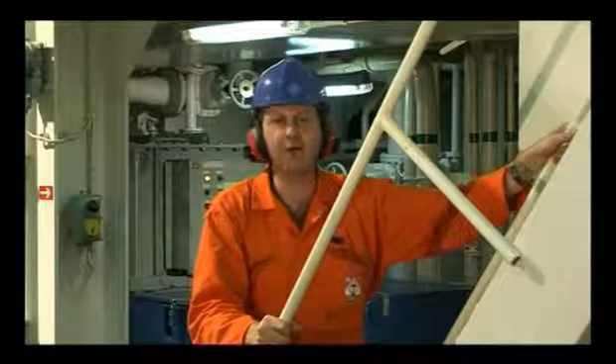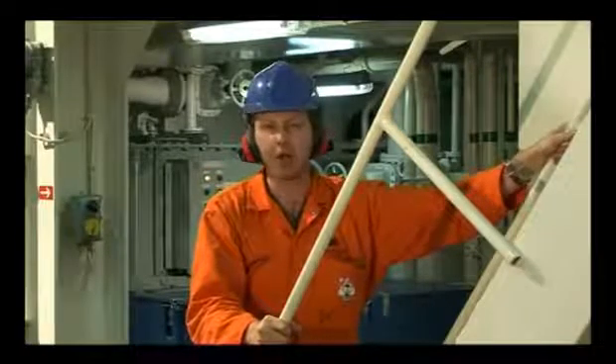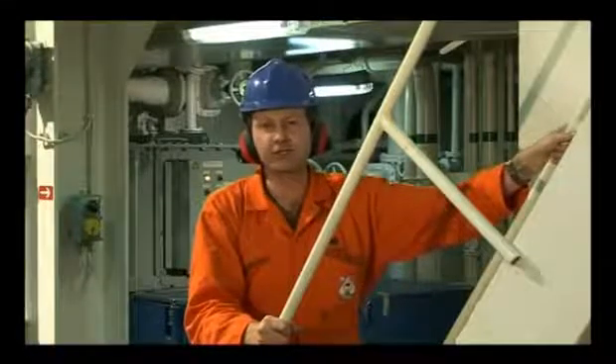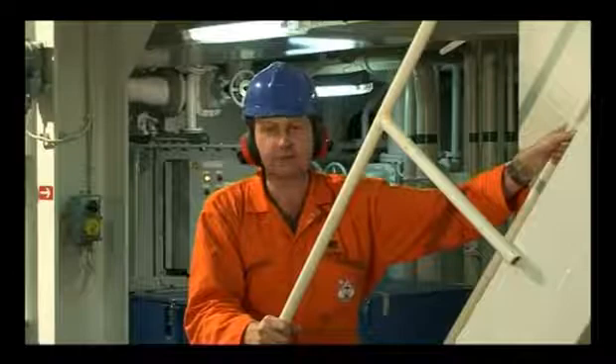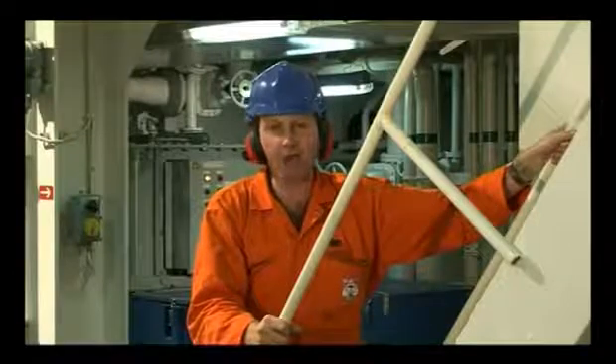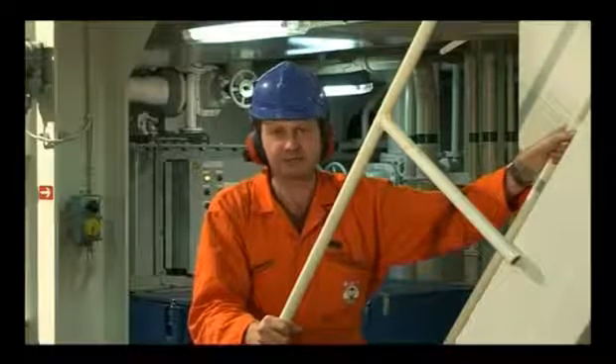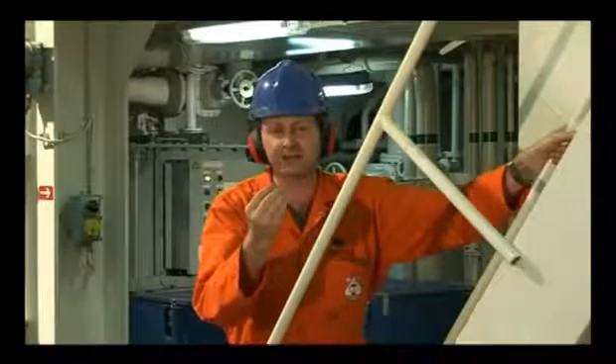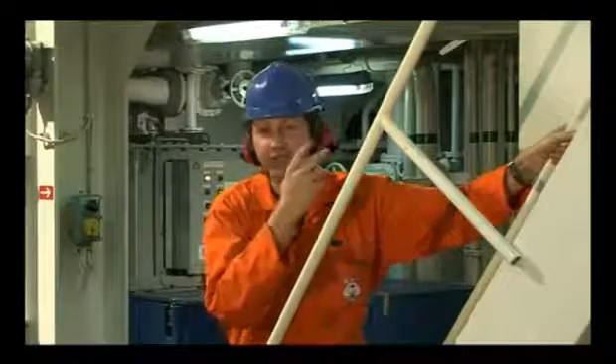Here's a bit of advice that most of you won't need, but there's always someone. When you are cleaning the plant, don't go inside. Wear a face mask, goggles and gloves. Believe me, you don't want sewage under your fingernails, or in a cut, or splashed in your eyes.